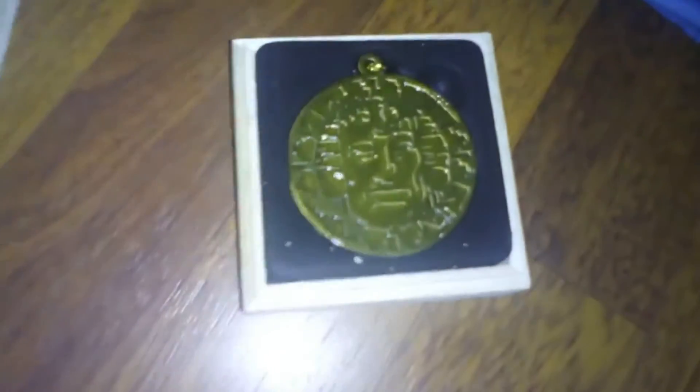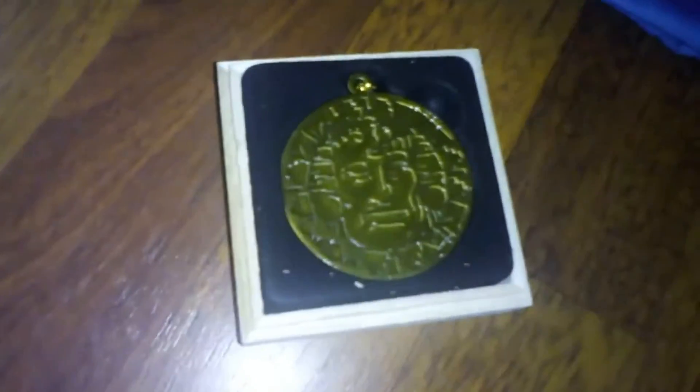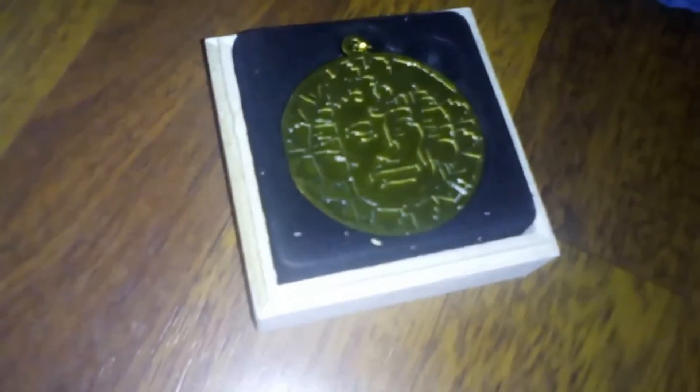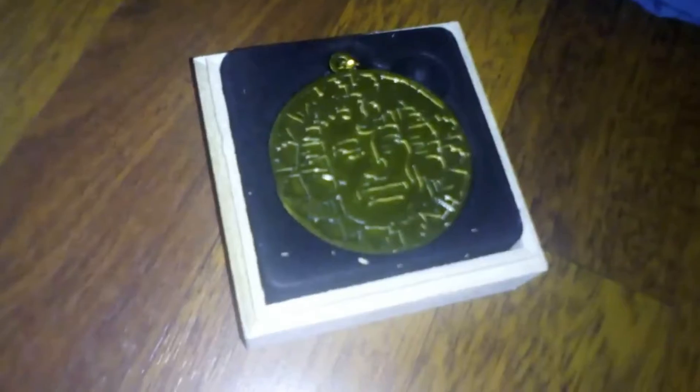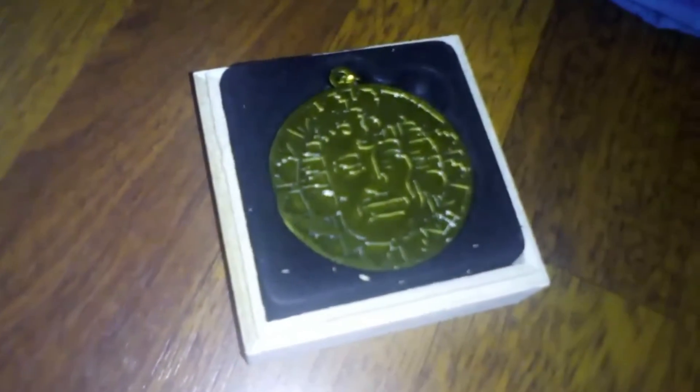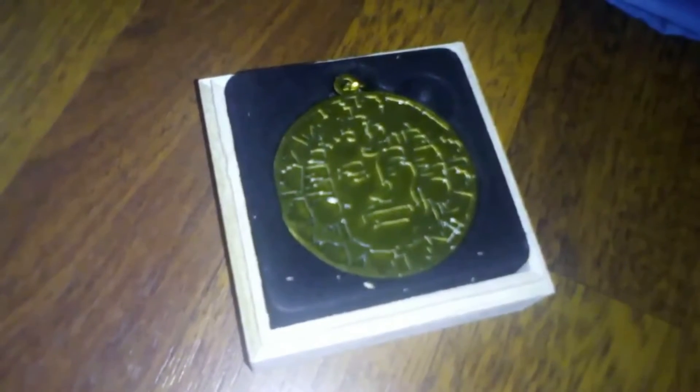To continue with the Legends of the Hidden Temple, inside this box we have something I wanted my whole childhood. We have a pendant from when the kids go in the maze. I always wanted these, I thought these were so cool. I loved when one of the kids would get half and they'd toss the other half to their teammates so that they could keep going — so they'd have a full pendant to fight off the guy that comes out of the little back room. This is so sweet.